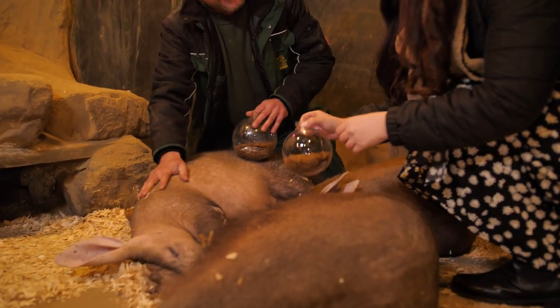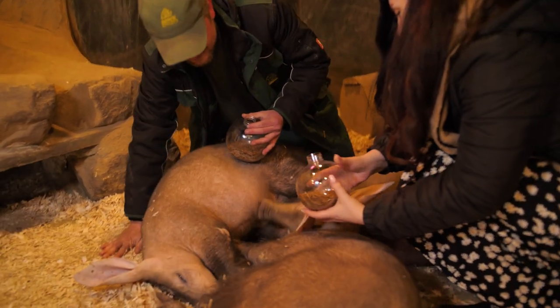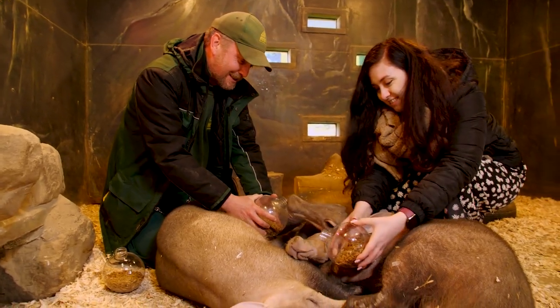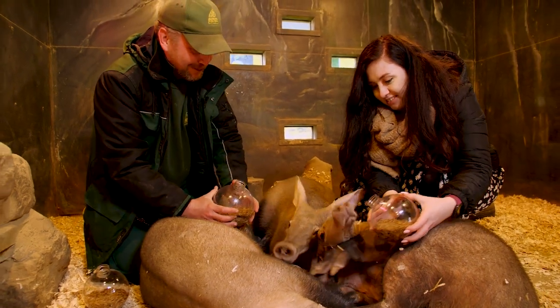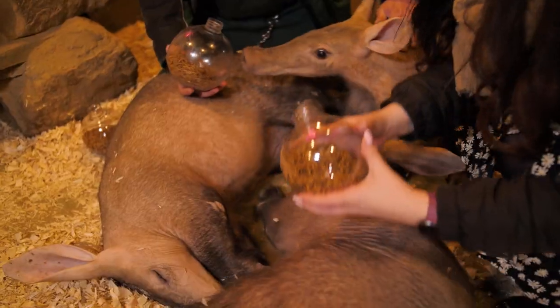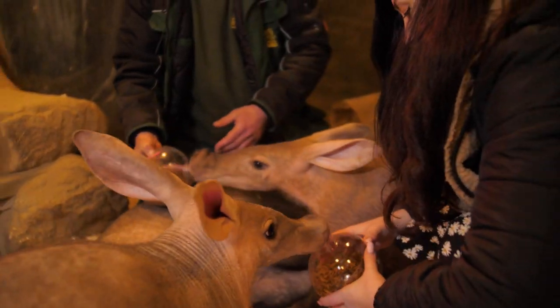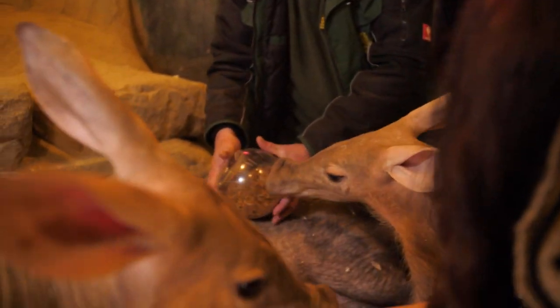These guys sleep about 20 hours a day, as you can imagine. Here we go — look, someone is stirring. Now I do like them to stand up when they're having their food, because they do tend to lay down and try and eat at the same time. Try and get them to be a bit more active. So you can see the tongue going in and out of this globe here.